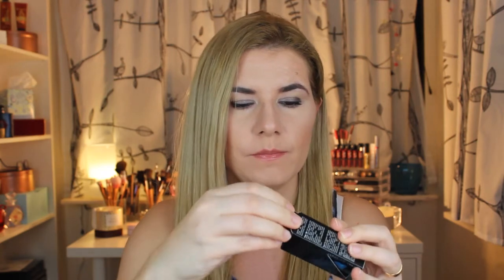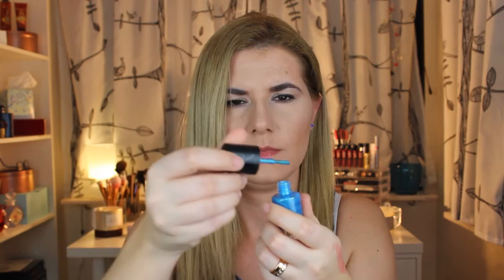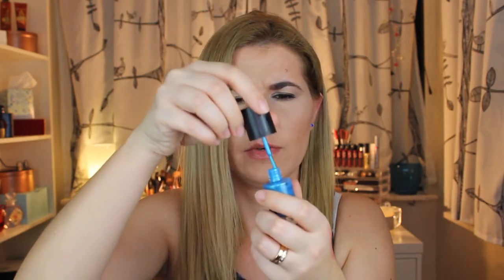This is a nail polish from a makeup store — I think I got it a long time ago and haven't used it. It's a beautiful metallic blue color. The brush is nice but it's very watery, not thick. I haven't tried it so let's try it now. I don't have any nail polish on my hand so let's try it. I think I need more than one coat — it's a nice color. I will let it dry and take another coat.